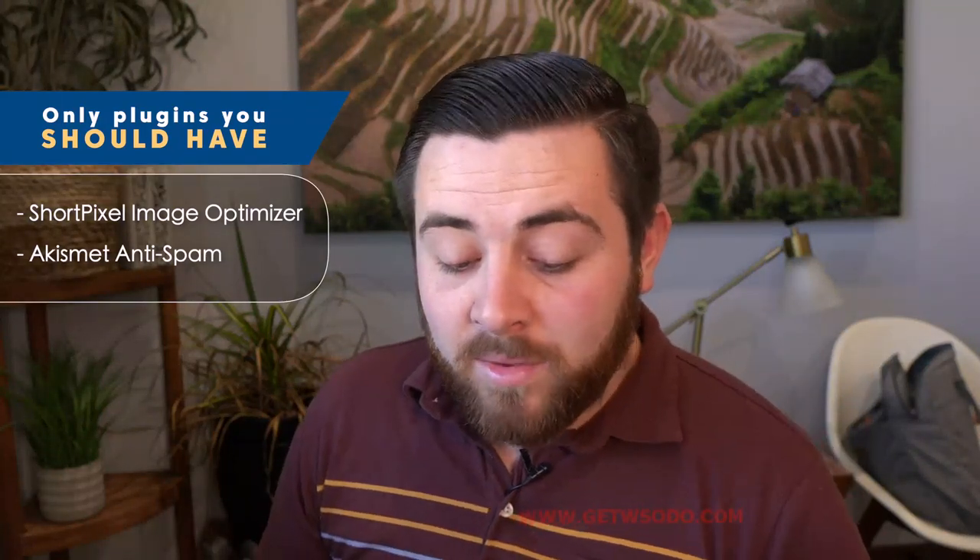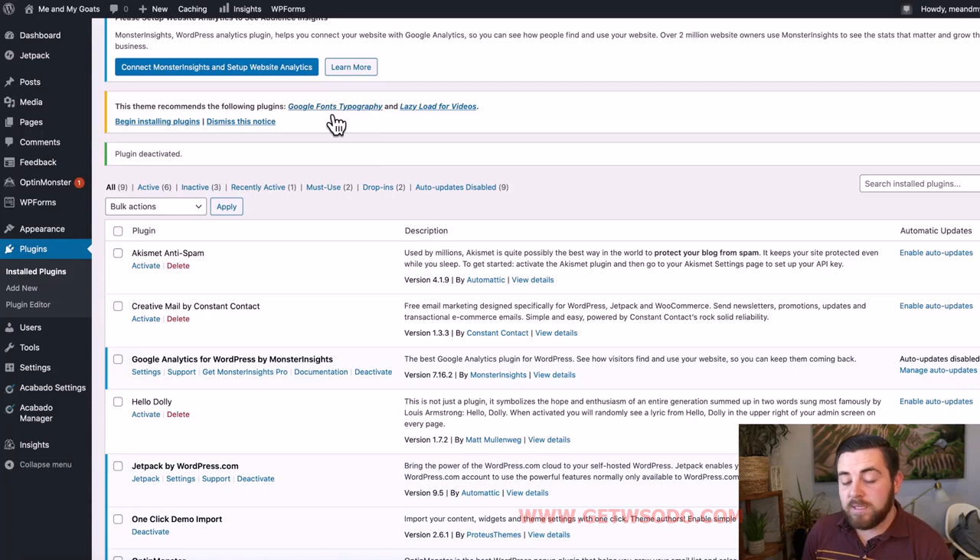The only plugins we're going to have left on our site right now are the ShortPixel Image Optimizer and the anti-spam plugin if you want to keep it — honestly it doesn't really matter right now. Those are just two plugins. I said you could have up to five if you wanted. The reason I say that is because the Aaqabato theme does recommend a few plugins. If you don't love the default fonts, there's a plugin to add different ones, but is it really that important in the beginning? Probably not — I would hold off. 'Lazy Load for Videos' will help your site be a little faster, but if you're not putting a ton of videos on your site yet, it's probably not that important either.